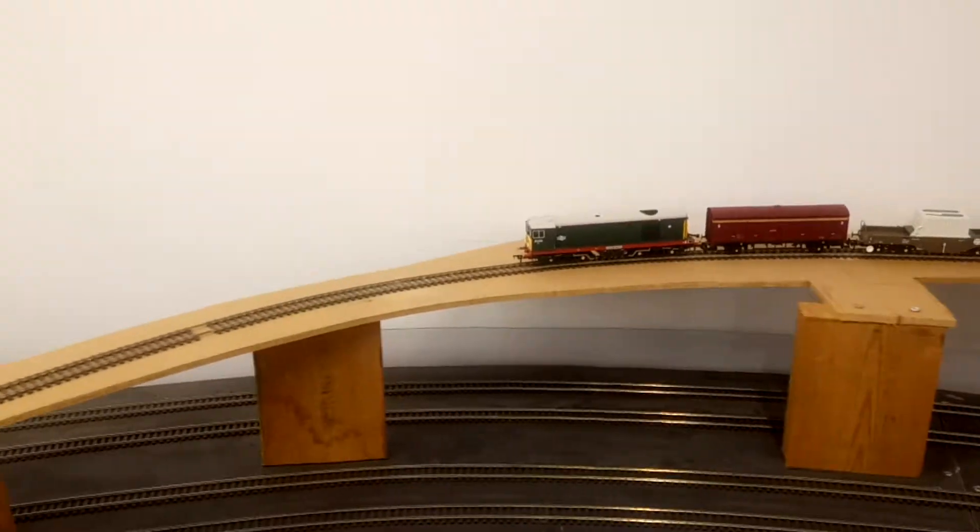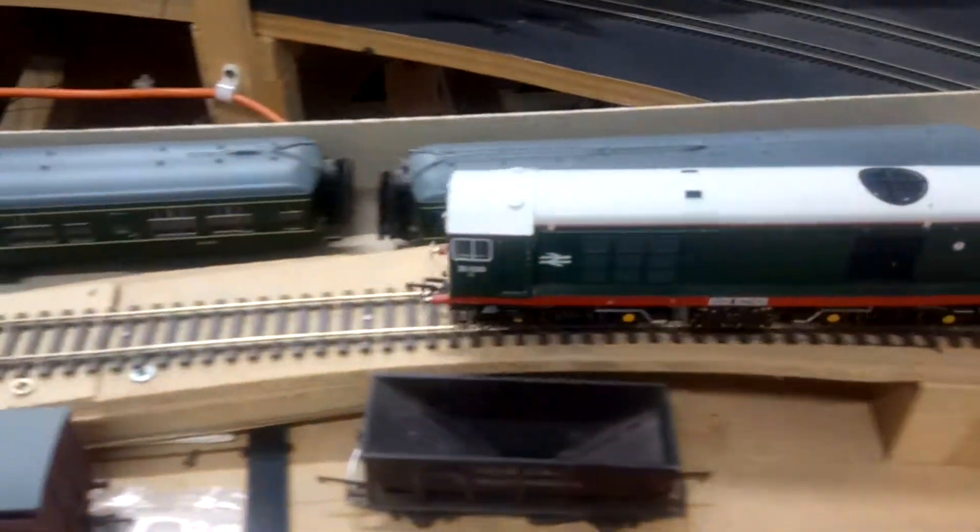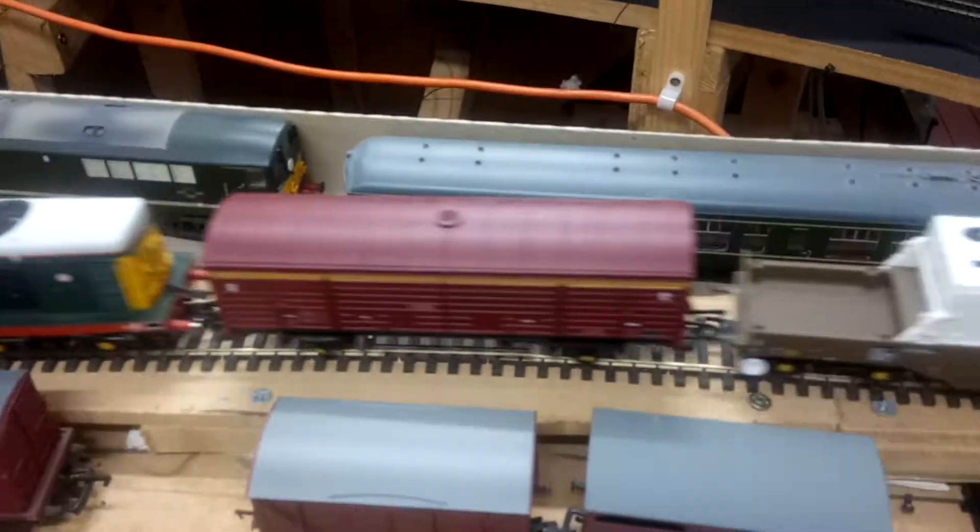Back comes River Rother and River Sheaf. These have got sound chips in them.